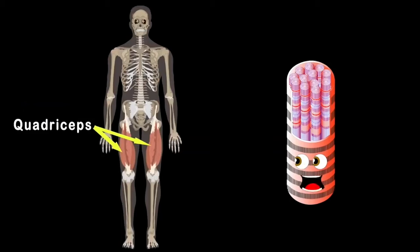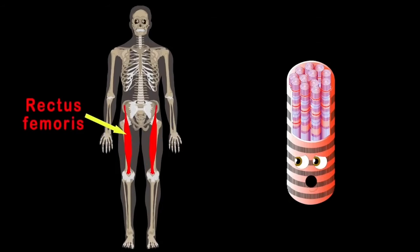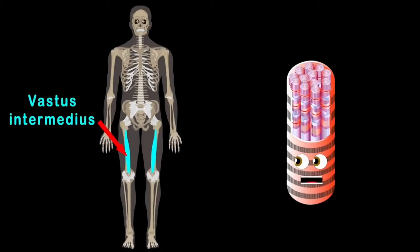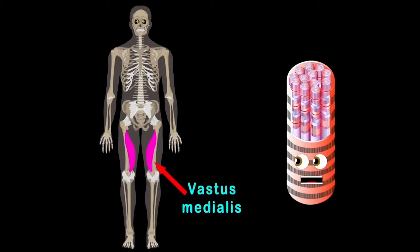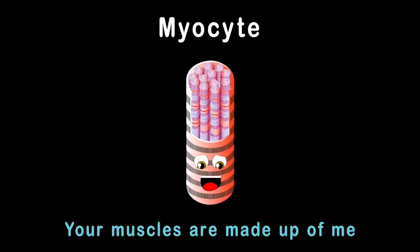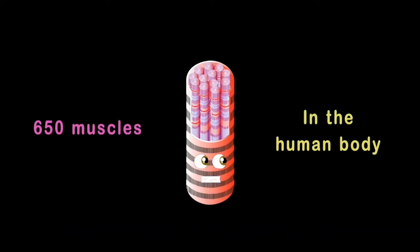The quadriceps are located on the front side of your thigh — there are four muscles that make up the quads. The rectus femoris is the first muscle in line, while the vastus lateralis sits to the far outside. The vastus intermedius sits under the rectus, and the vastus medialis makes the fourth in your quadriceps. I am a myocyte — your muscles are made up of me, some 650 muscles in the human body.